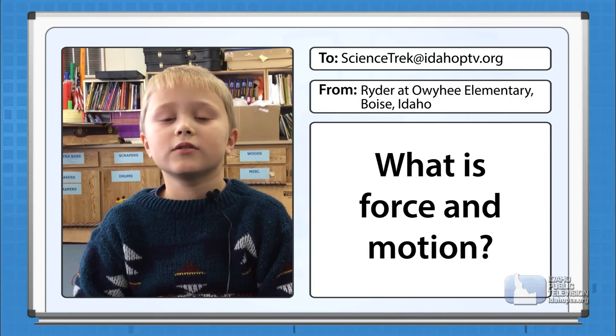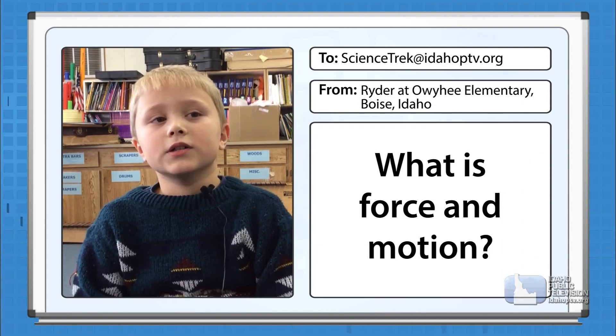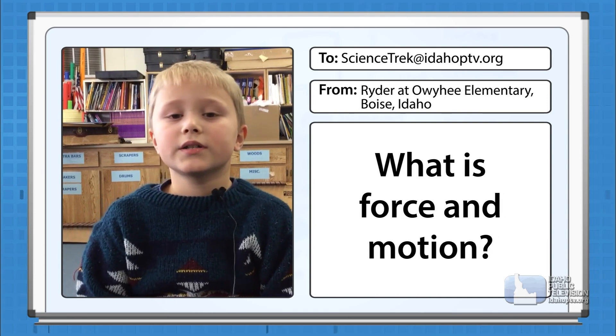Hi, my name is Ryder, and I go to Owyhee Harbor Elementary School. And my question is, what is force and motion?